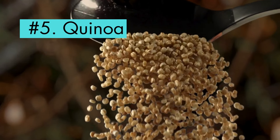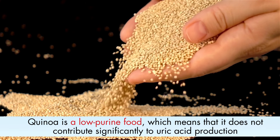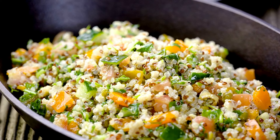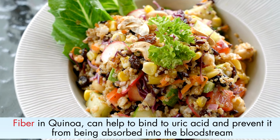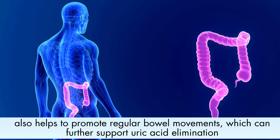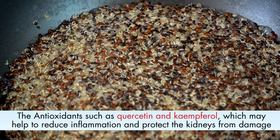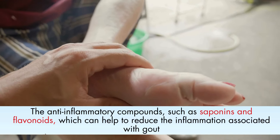Number 5: Quinoa. Quinoa is a nutritious grain that has been linked to a number of health benefits, including reducing uric acid levels. Quinoa is a low-purine food, which means it does not contribute significantly to uric acid production. Eating too many high-purine foods can increase uric acid levels. Quinoa is also a good source of potassium and fiber. Potassium helps to reduce inflammation, further contributing to gout prevention, while fiber can help bind to uric acid and prevent its absorption into the bloodstream, and also promotes regular bowel movements to support uric acid elimination. Furthermore, quinoa has antioxidants such as quercetin and kaempferol, which may help to reduce inflammation and protect the kidneys, and anti-inflammatory compounds such as saponins and flavonoids, which can help reduce the inflammation associated with gout.